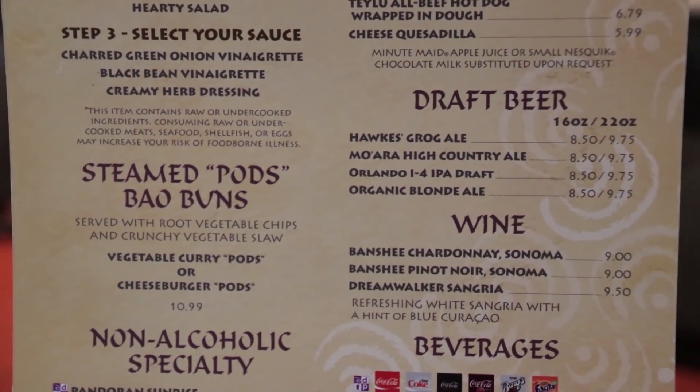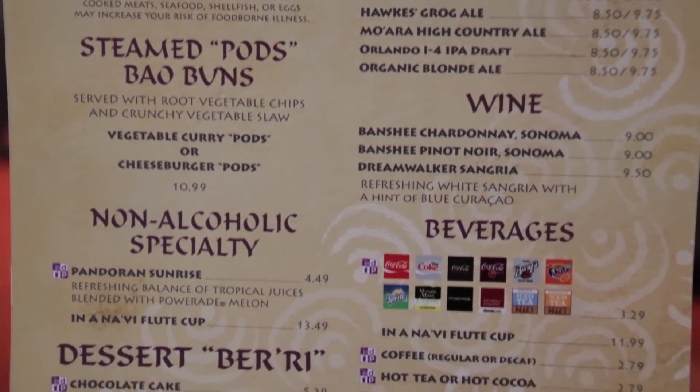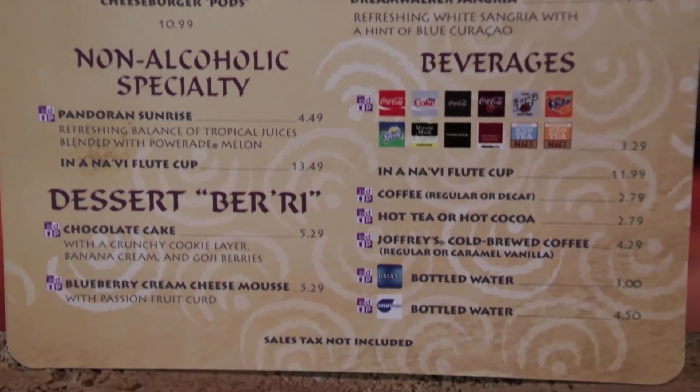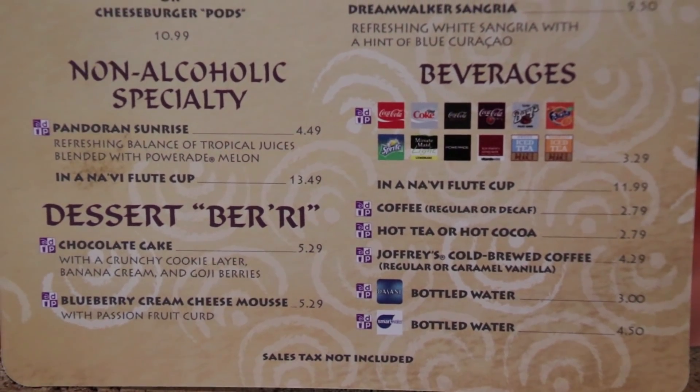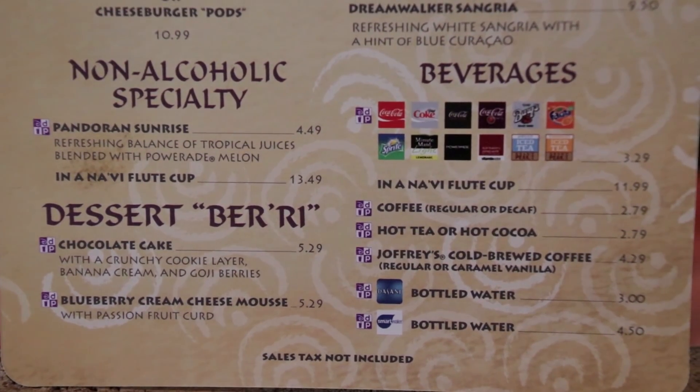You also have draft beers, wine of all sorts, along with regular beverages, and for dessert there's the dessert berry, the chocolate cake, or the blueberry cream cheese mousse. Wow, that's a lot on one menu.